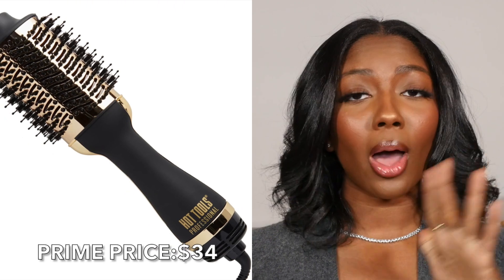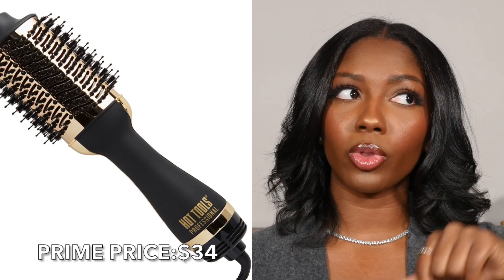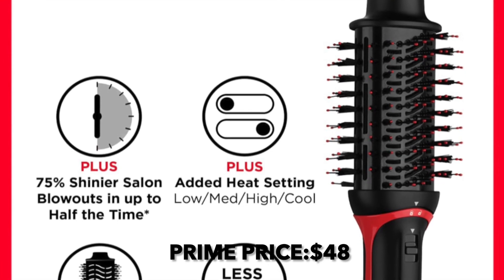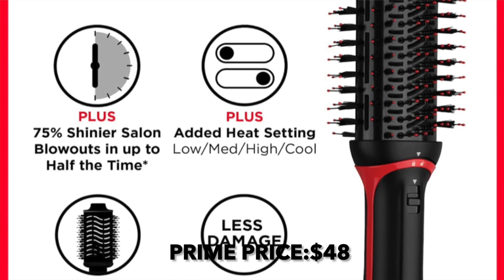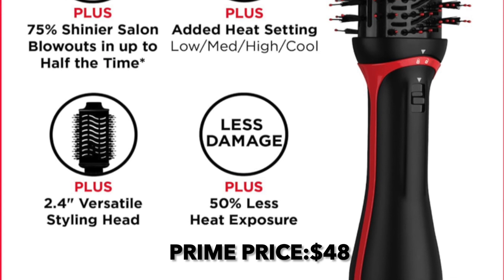Moving on to another hair tool — this is the Hot Tools Gold One Step Hair Dryer and Volumizer. I've seen a lot of people talking about these; they're basically supposed to help you straighten your hair and blow dry at the same time. The Revlon Volumizer is also included in the Prime Day event — it's their hair dryer and hot air brush. Either way, you have options!